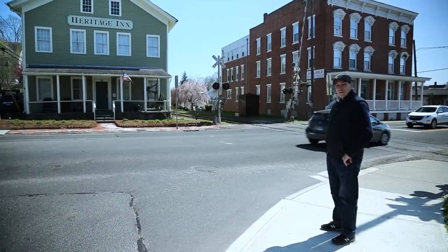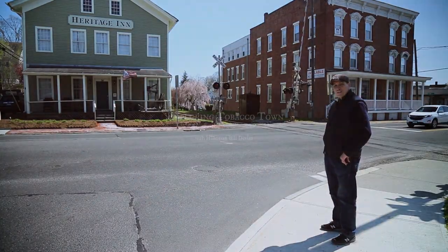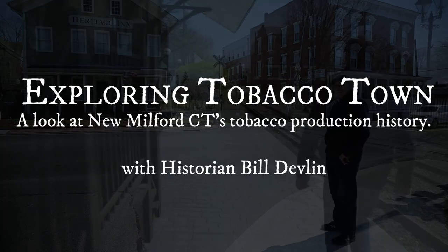Hey, I'm Bill Devlin. I'm down here with Grant Dupil and we're doing some urban archaeology, exploring Tobacco Town.